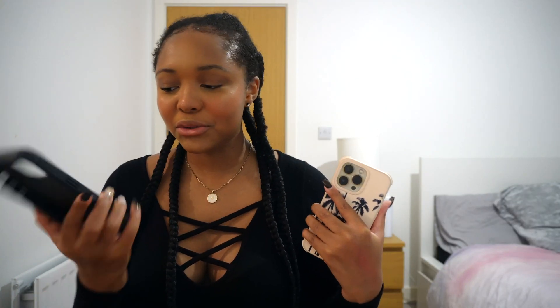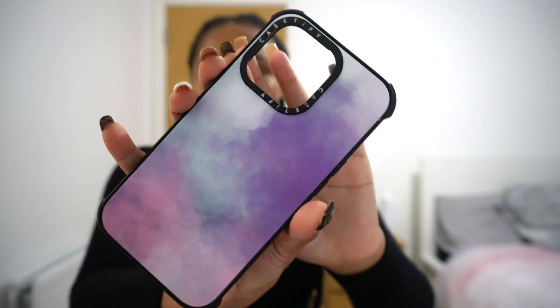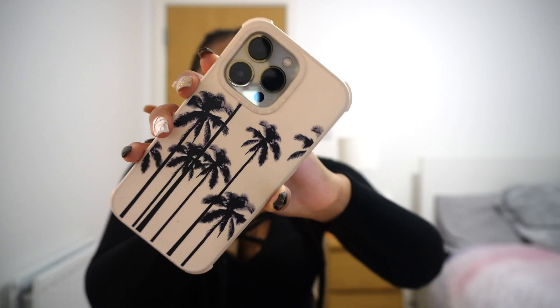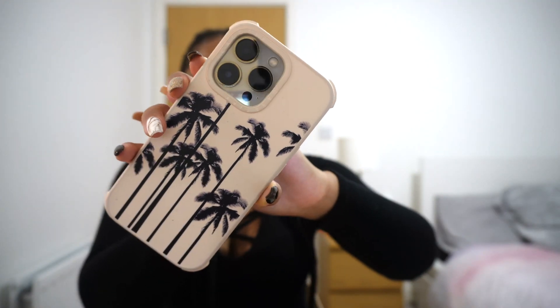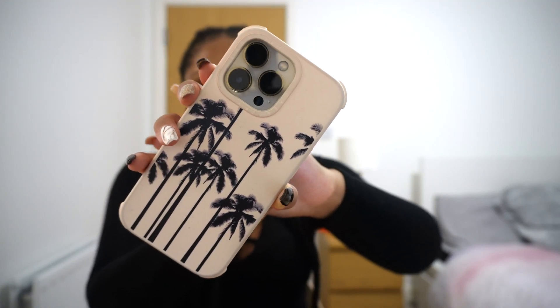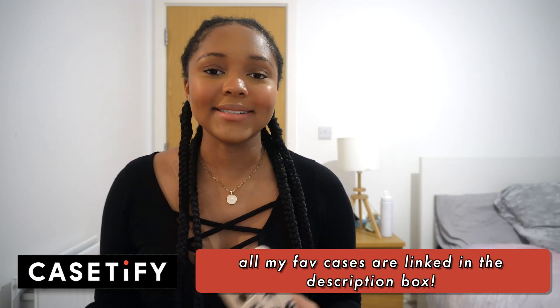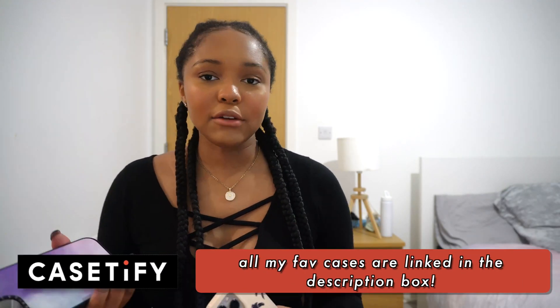One of the main things we need to discuss are my cases. I have two cases from Casetify — I live and die by Casetify cases. They are drop-tested, cute, and aesthetic. I have this purple-blue gradient abstract case and I recently got this beige palm trees case, which is from their compostable line so it's good for the environment. I always have my Casetify cases linked down below for my iPad, iPhone, and MacBook.